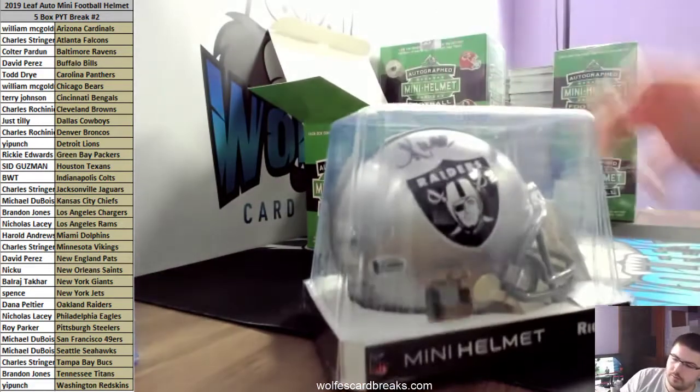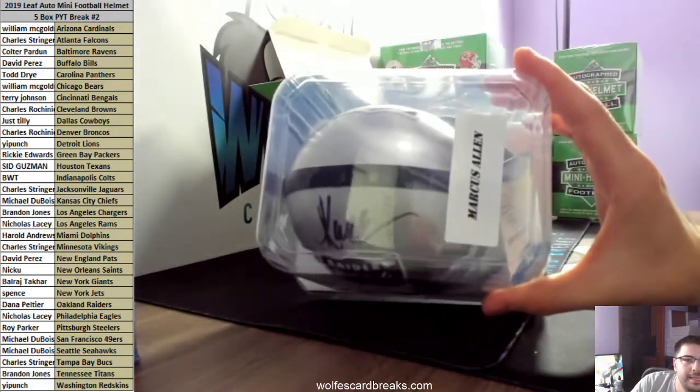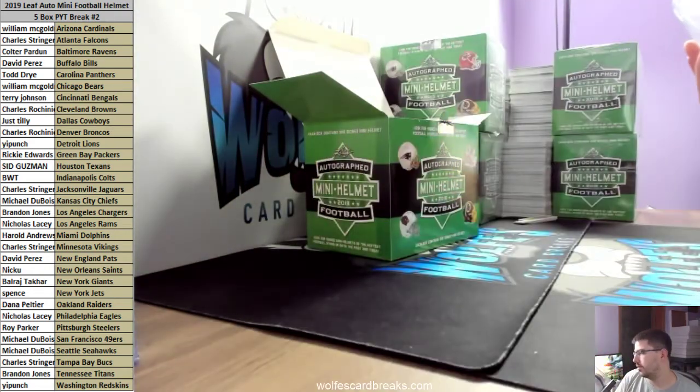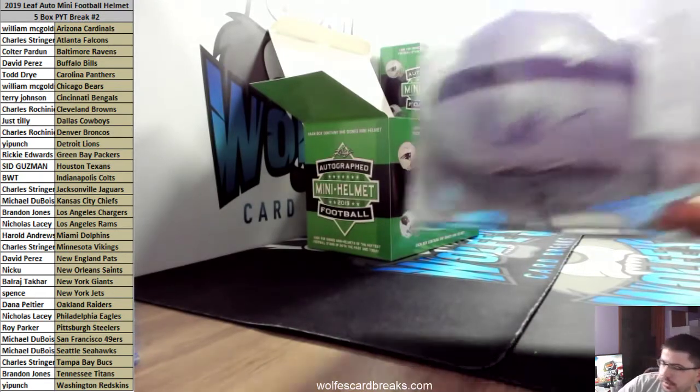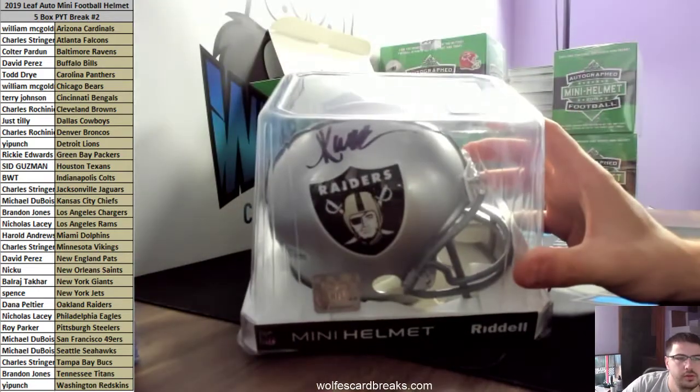How about that for the Raiders - Marcus Allen! There you go, man. That one is Beckett authenticated, L9-4804, Marcus Allen autographed Raiders mini.